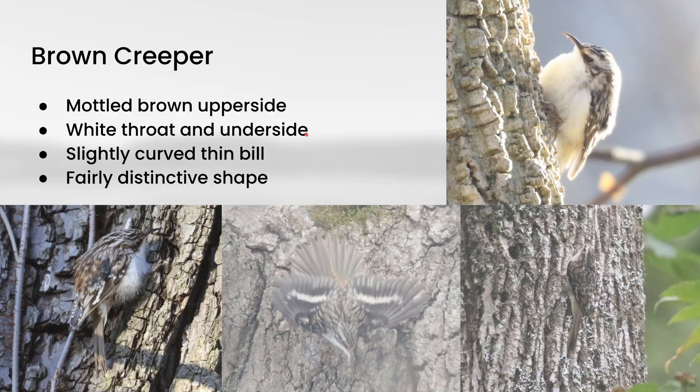If you happen to see one in flight, you may also catch the buffy stripes that they have in the wings. These can be a little bit of a challenge to spot because of how small they are and how camouflaged they are, but it's always a treat to see them.